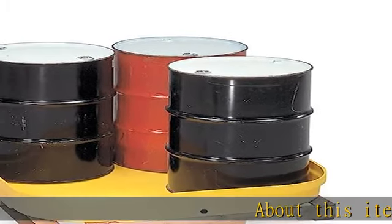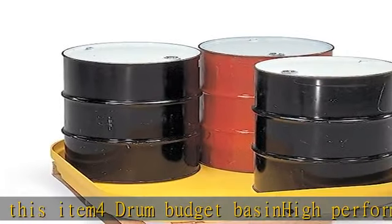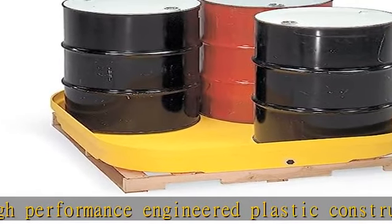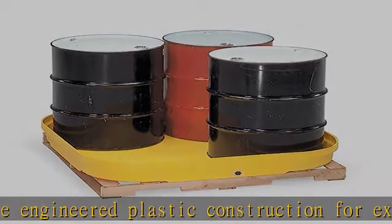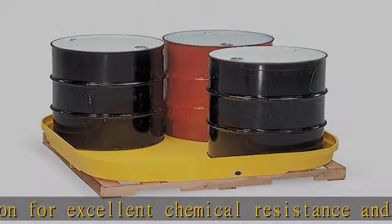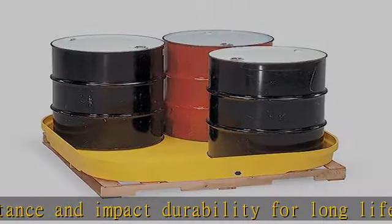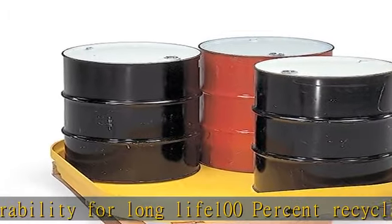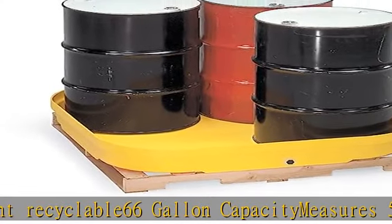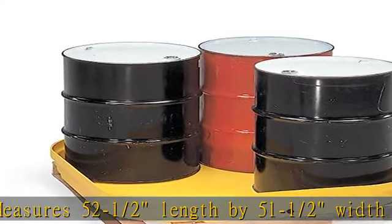About this item: drum budget basin. High performance engineered plastic construction for excellent chemical resistance and impact durability for long life. 100% recyclable. 66 gallon capacity. Measures 52 and a half inches length by 51 and a half inches width by 7 inches height. Check the description to get this product today at the best price.